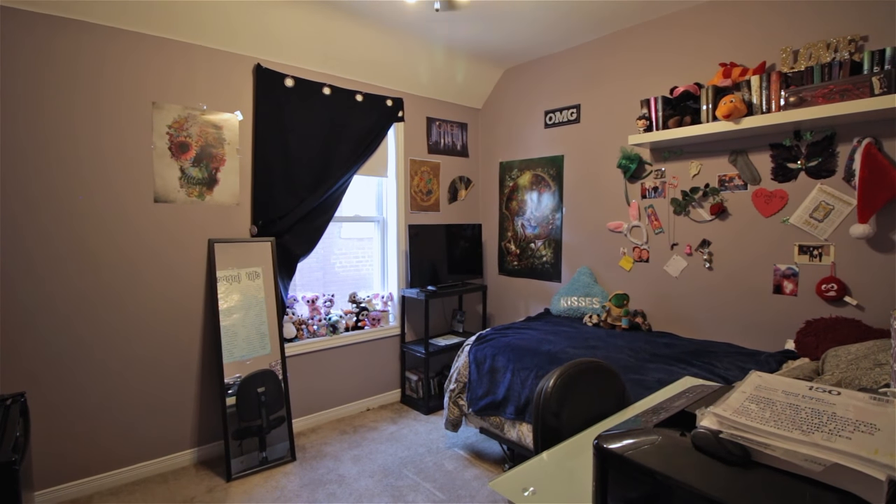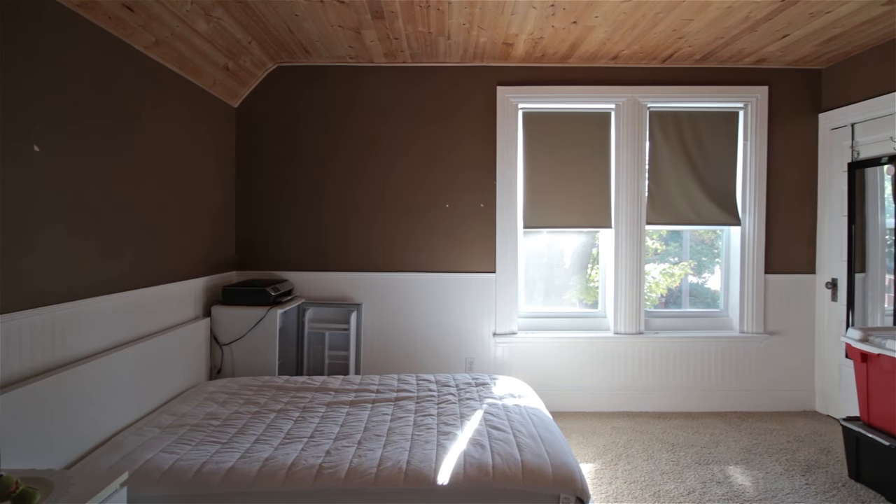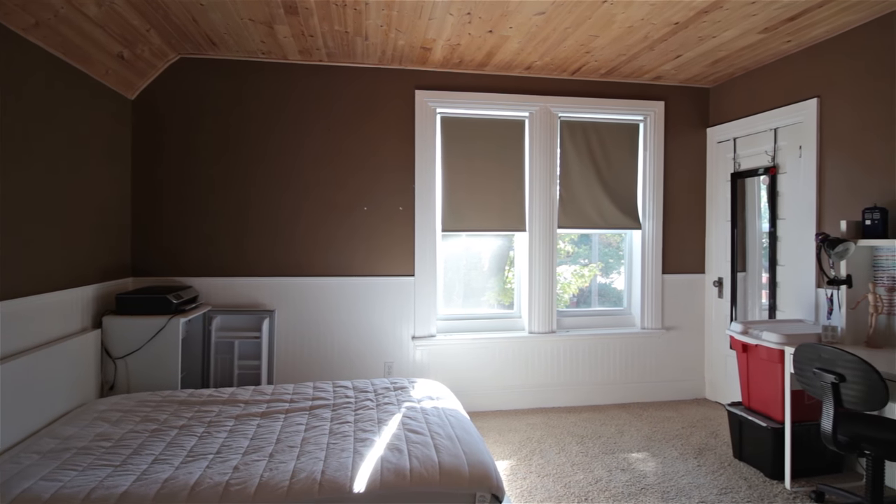Our bedrooms are all bright and spacious for you to call your own. Nothing dingy about these rooms.